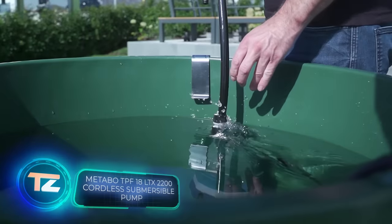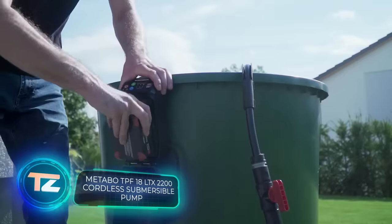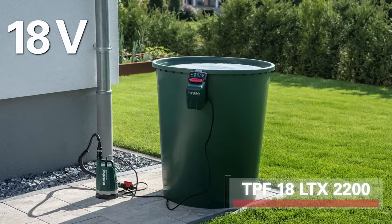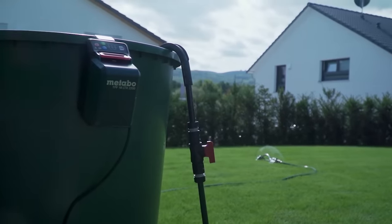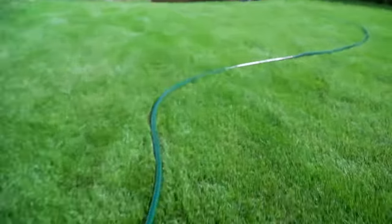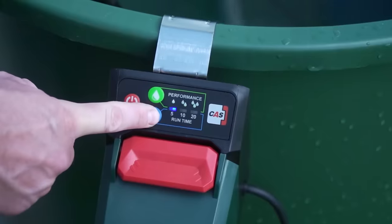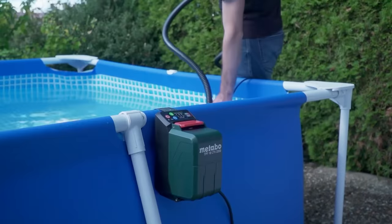Check out this pump from Metabo that effortlessly switches between a rain barrel pump and a submersible pump in seconds. It's battery operated, so no more dealing with extension cords, and for extra convenience it comes with a timer. Pumping water at a rate of up to 2,000 liters per hour, it maintains a minimum residual water level of about 1 to 2 millimeters. You can get it for $97.